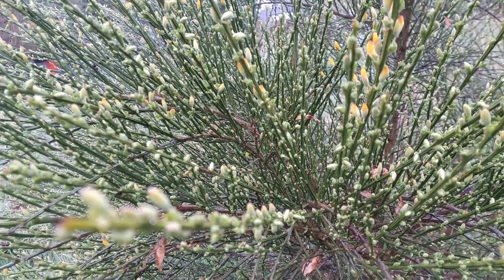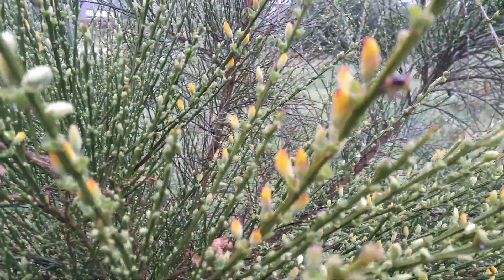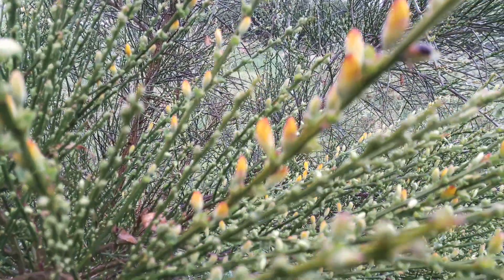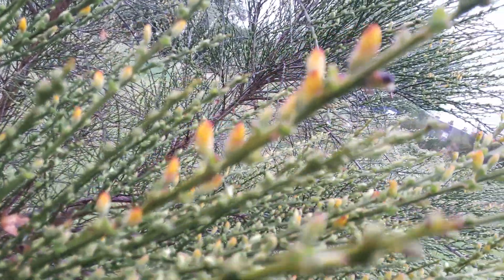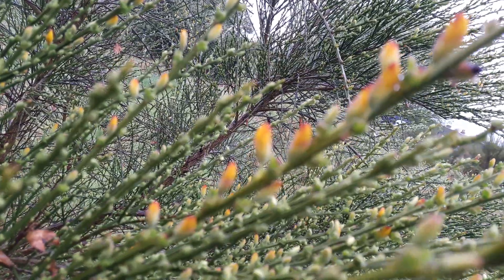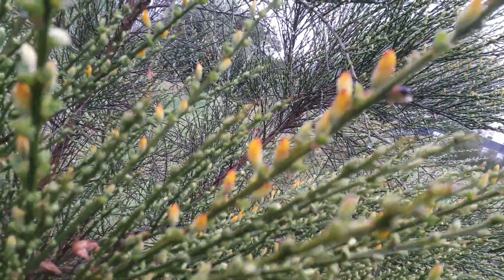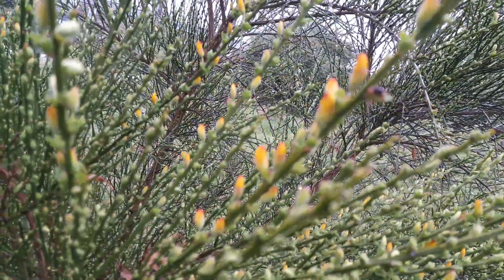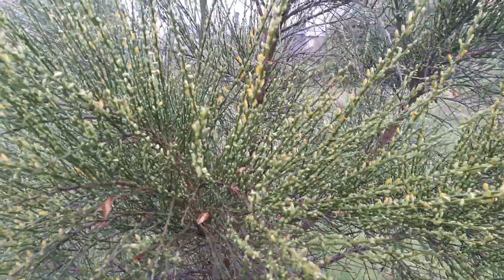Hello people! I'm here today at Horton Community Farm again. I'm just having a look at this gorgeous broom and you can see the yellow and red of the buds. Sorry, I'm really struggling to focus today with the rain. Nevertheless, you can probably see they're absolutely stunning and this bush is laden with them.